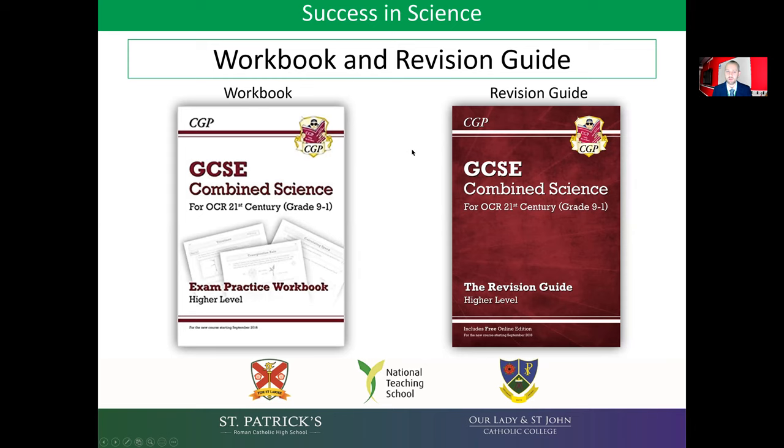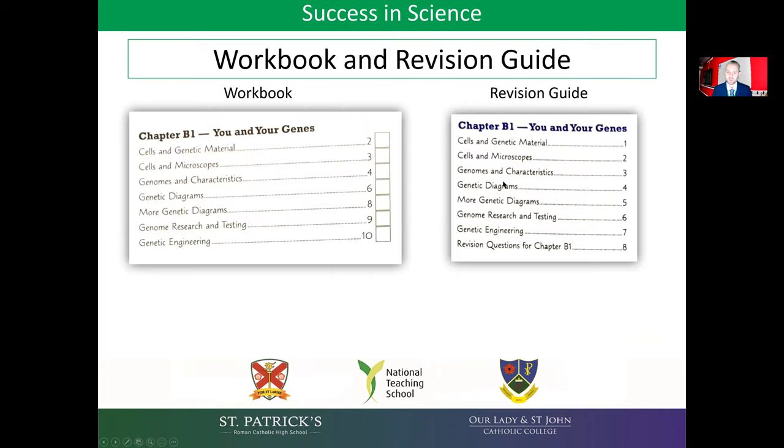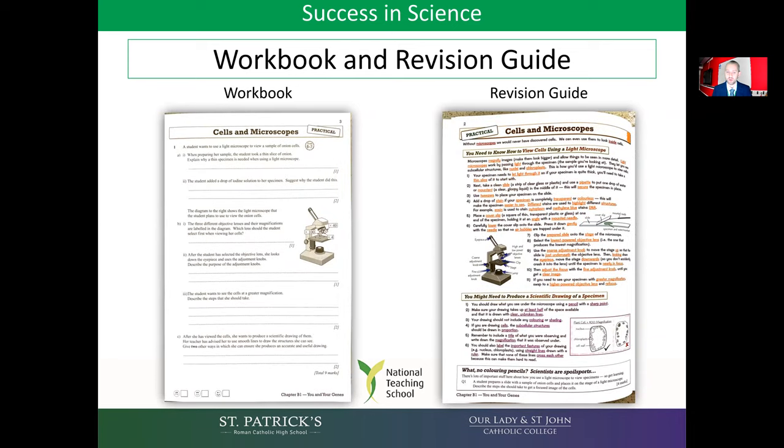Looking inside the workbook and revision guide — the workbook on the left and the revision guide on the right — if you look at the contents page, you will see that every section in the workbook has a corresponding section in the revision guide. For example, in chapter B1, biology chapter 1, 'You and Your Genes', cells and genetic material has a corresponding page in the revision guide, as does cells and microscopes, and so on. When completing the workbook, your child should have the revision guide open next to them so that if they're unsure of any of the questions, they can use it to plug gaps in their knowledge and apply that knowledge to the exam style questions. This is the most efficient way of doing this, ensuring they're not only practising answering questions but learning as they go as well.